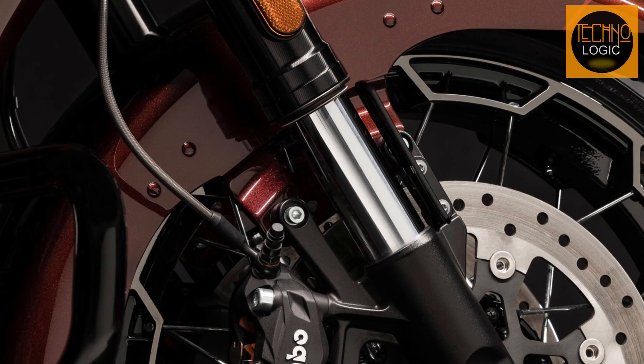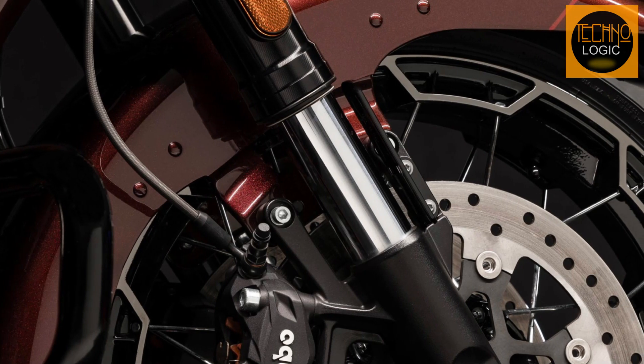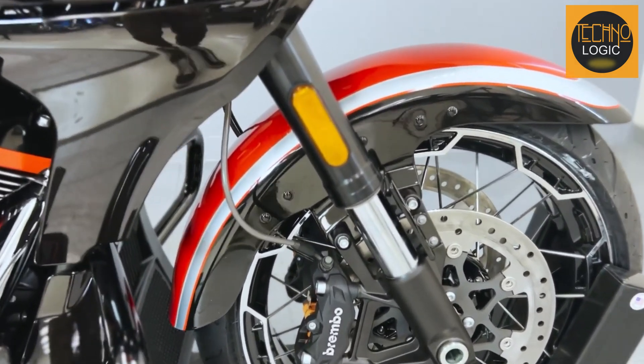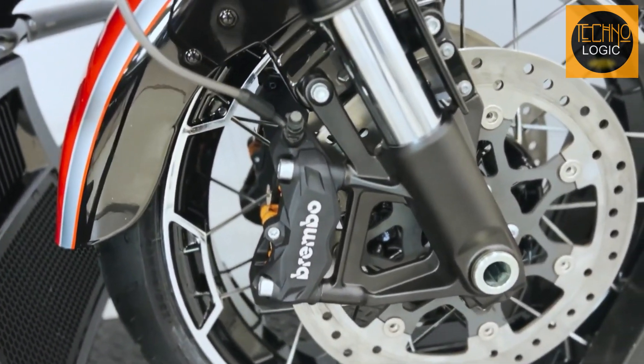New inverted forks and premium shocks absorb bumps like a seasoned traveler — say goodbye to jarring rides. This suspension keeps you grounded whether you're chasing sunsets or city lights.